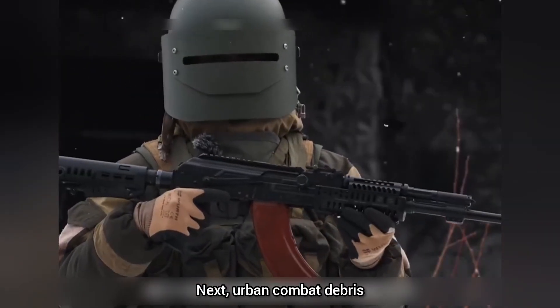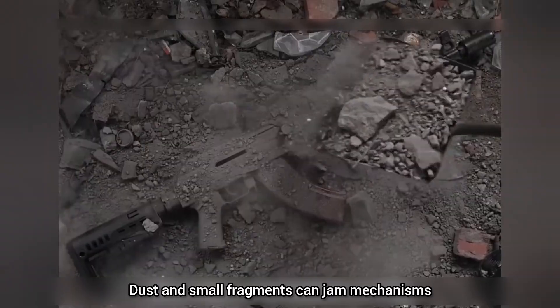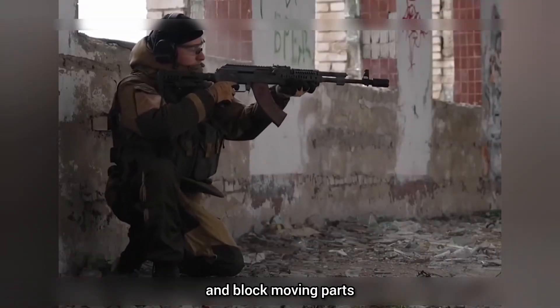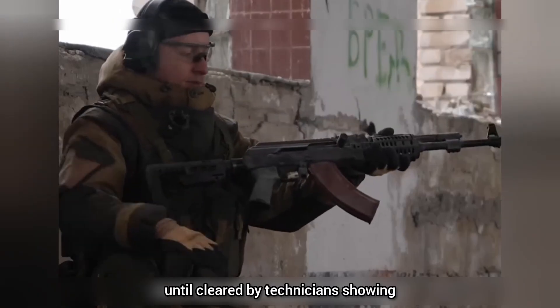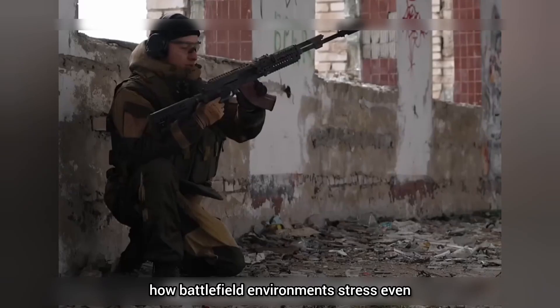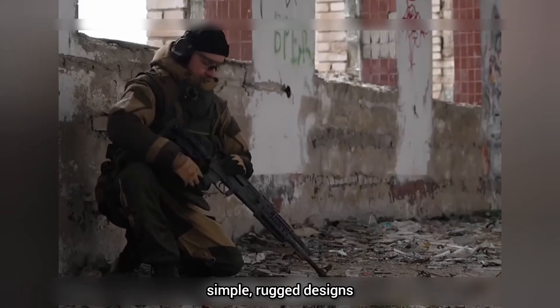Next, urban combat debris. Dust and small fragments can jam mechanisms and block moving parts. In the test, accumulated debris reduced reliability until cleared by technicians, showing how battlefield environments stress even simple, rugged designs.